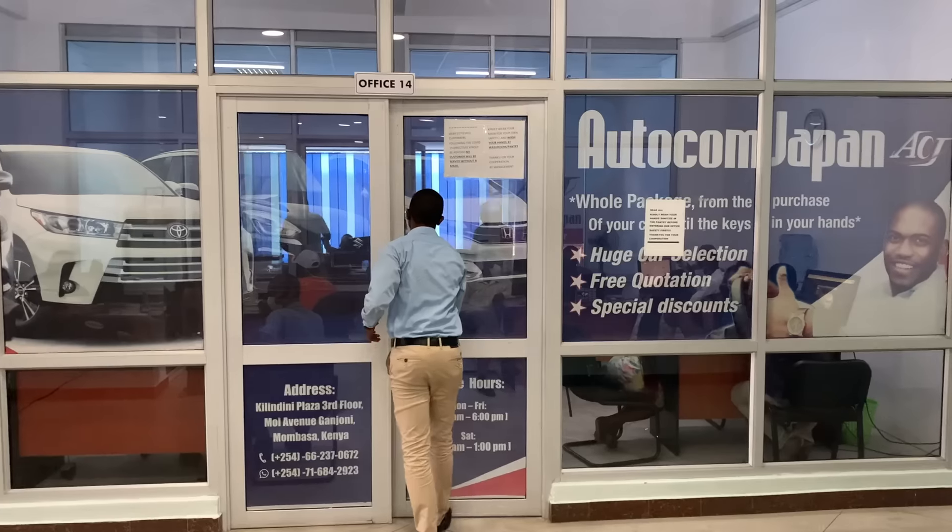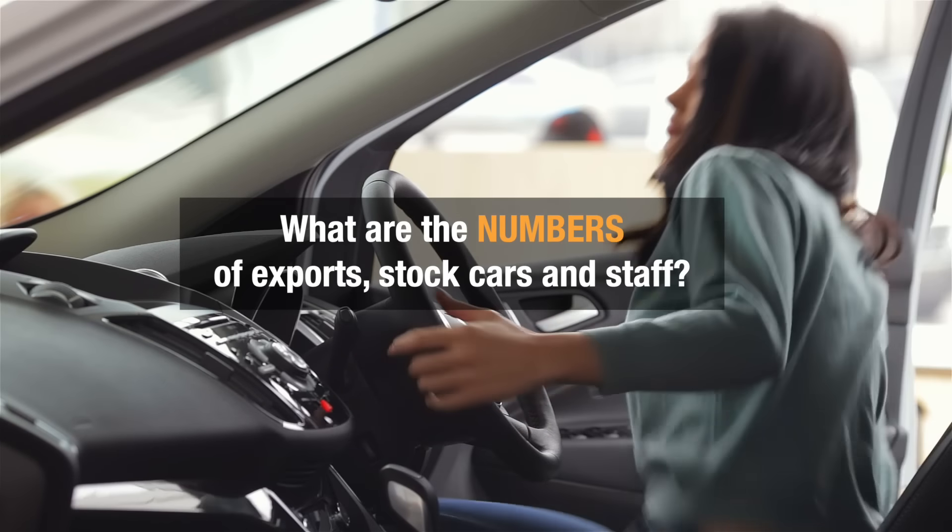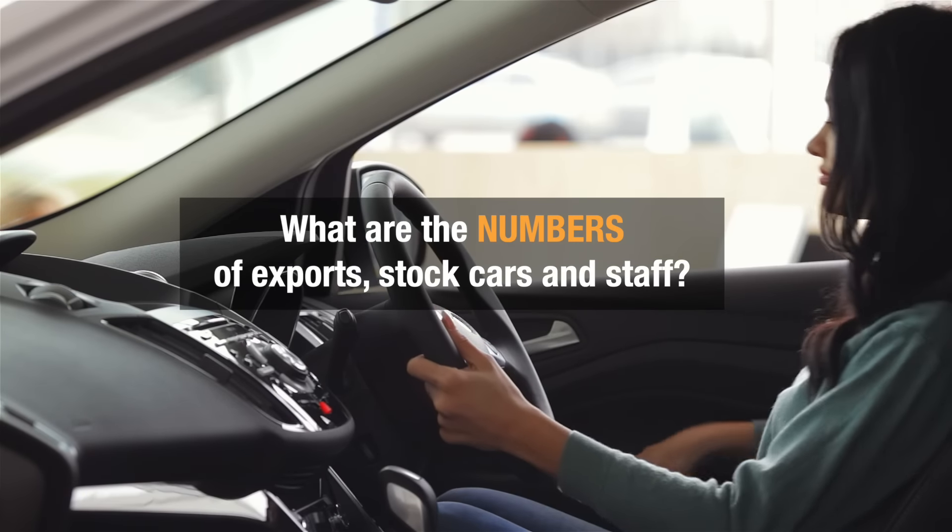We do have local branch offices in some countries. Go ahead and check it on our website — you can make a call or visit the offices in person.